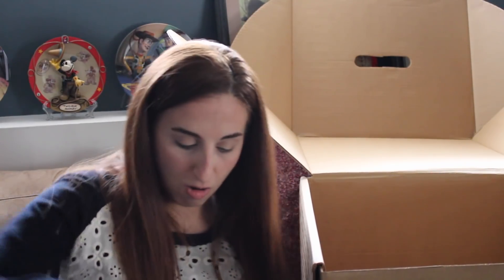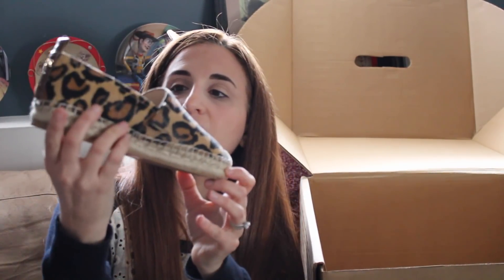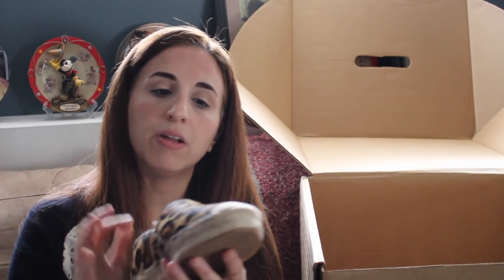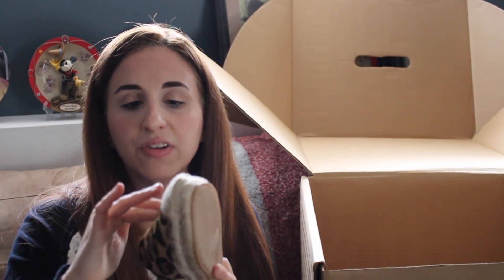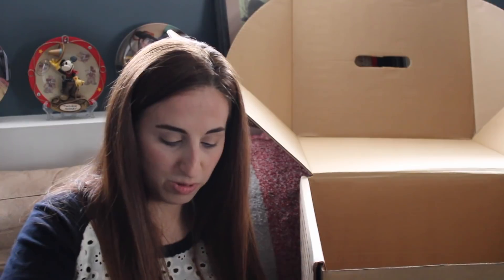One pair is by Sam Edelman. I actually asked for leopard print shoes. I was looking, as I said in my Trendsend video, for Vans-type shoes, but I was also looking for that leopard print. So these, I believe, are the leopard print shoes that I asked for. Oh, these are really cute! They are espadrille Sam Edelman — cute little shoes with the leopard print, and they're also kind of furry. So we're going to try those on.